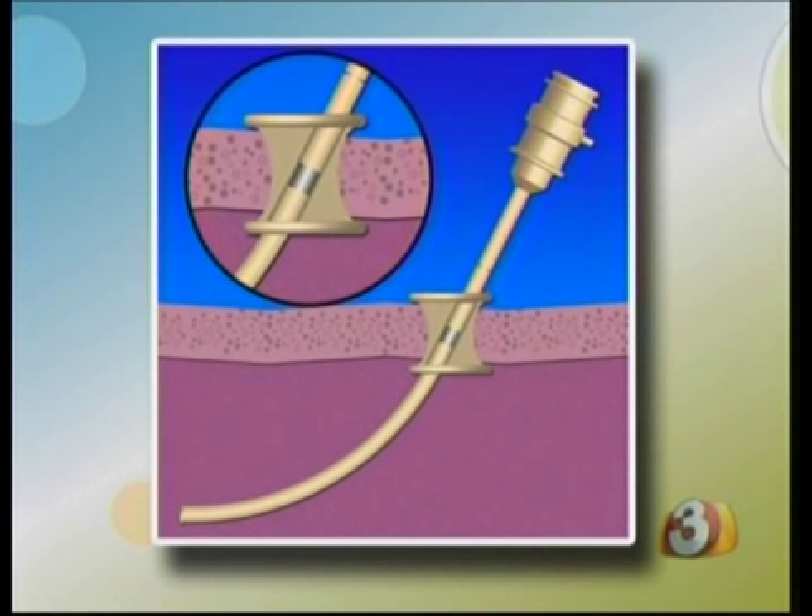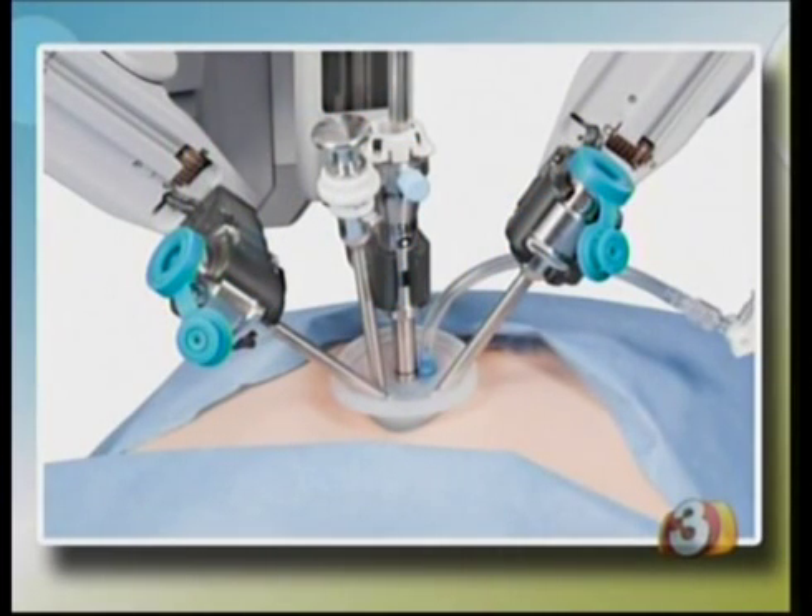This picture shows us what the instruments look like going through the belly button, and we have a second picture that shows us what all of the instruments look like from the outside going through that one hole. Wow. And this is dramatically different than the older way of doing it, the traditional method, right?